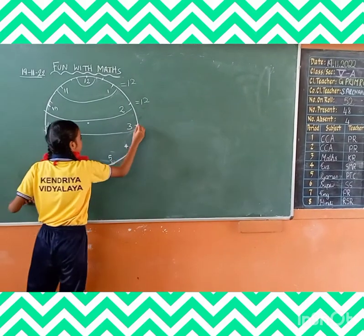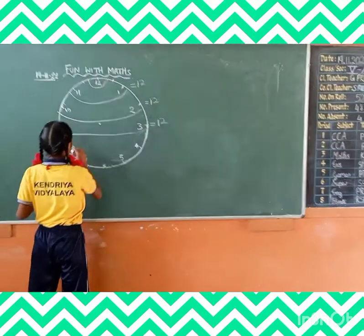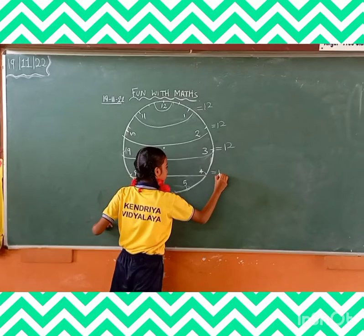9 plus 3 is equal to 12. 8 plus 4 is equal to 12.